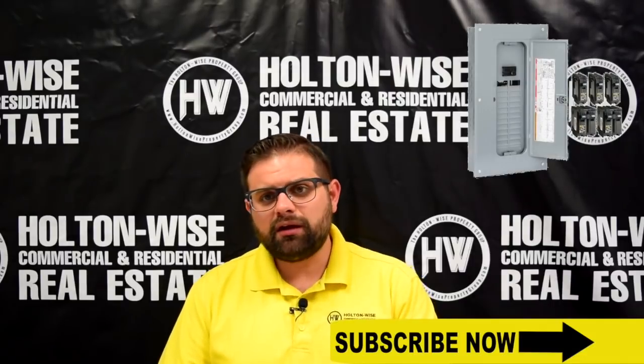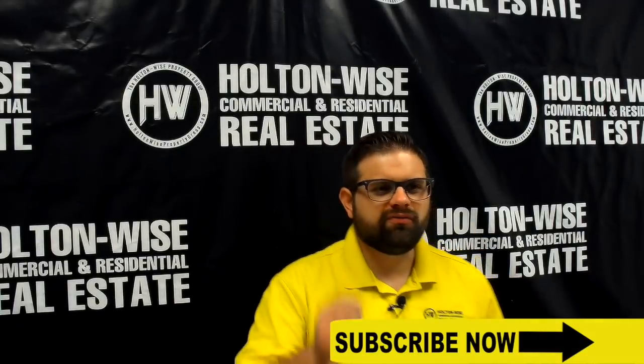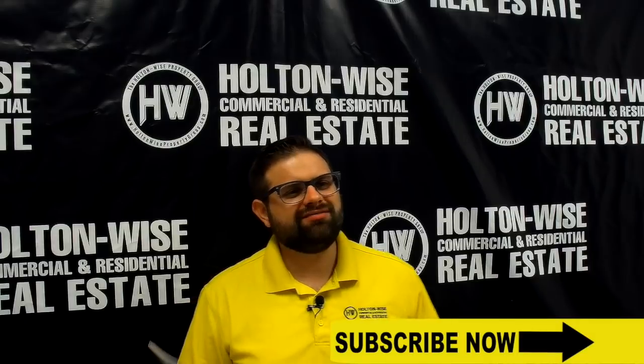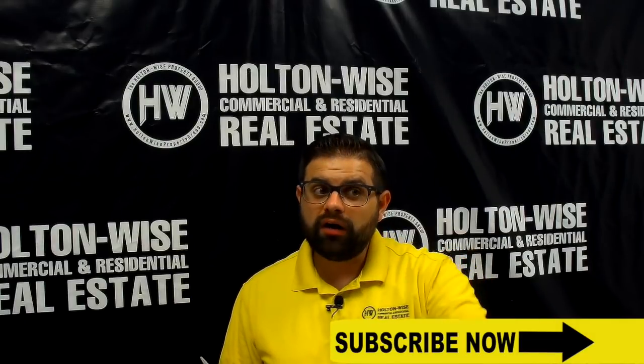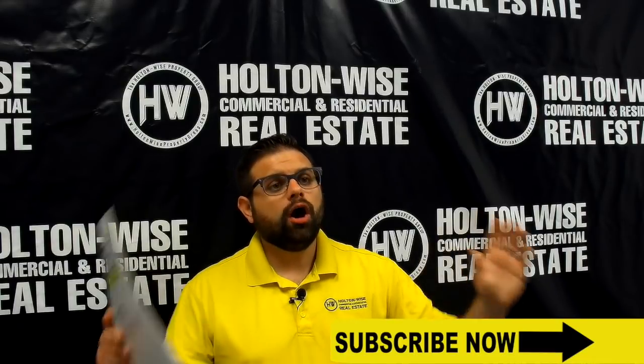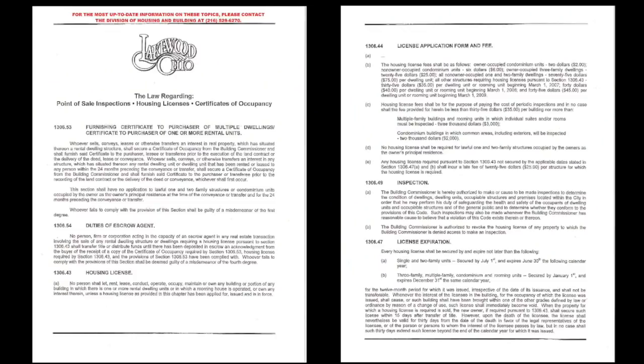The electric panels — some of those do need upgrading. We have a couple of Federal Pacific panels in there, which have a history of not actually tripping. However, for the right price, the seller is willing to have Holton Wise upgrade all of the panels in this building prior to closing. As far as the point of sale in Lakewood, this property will come to you completely point-of-sale free.